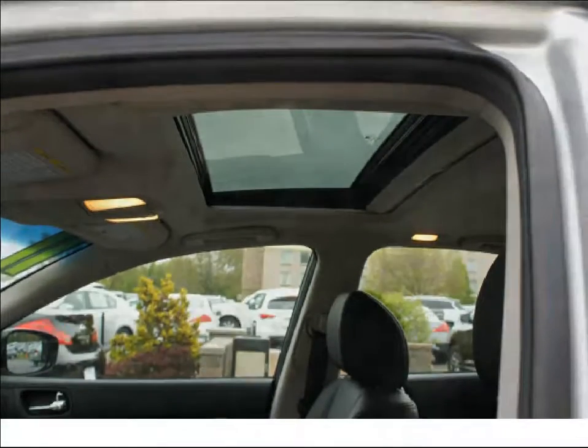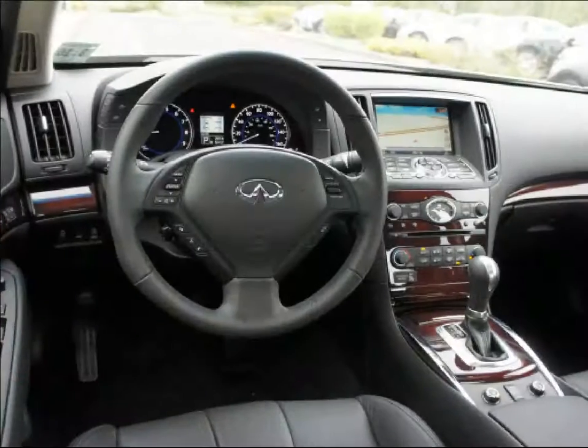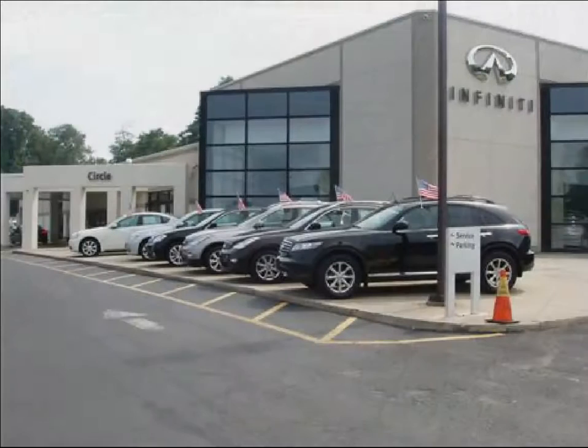Enjoy the drive and have peace of mind in this 2011 Infiniti G37 Sedan X at Circle Infinity today. At Circle Infinity you'll find a number of ways that we make customer service the basis of buying and owning a car. Come on by and you won't be disappointed.